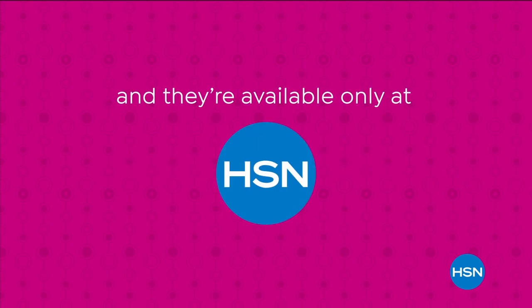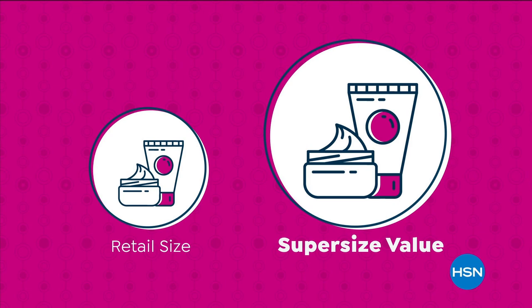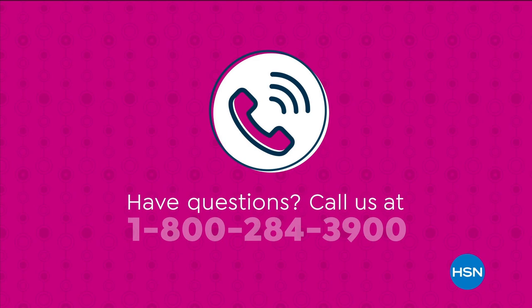These are available only at HSN. Supersize values are based on the price per ounce of the same item in a smaller size. However, they do not reflect a price at which HSN would sell the item. Have questions? Call us at 1-800-284-3900.